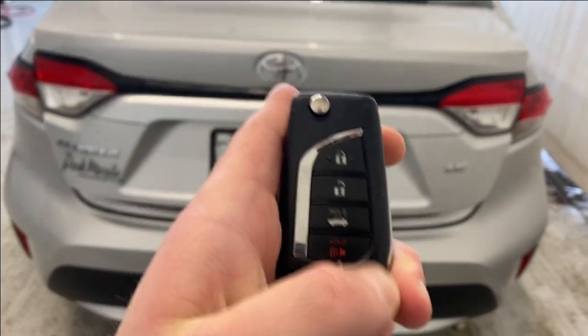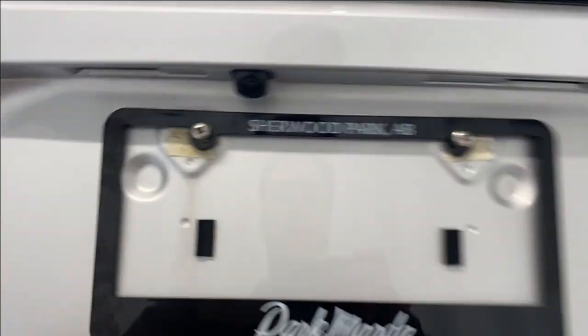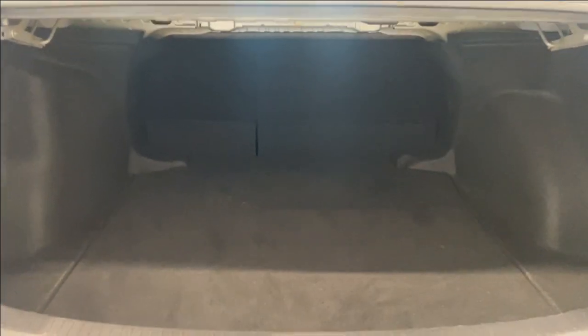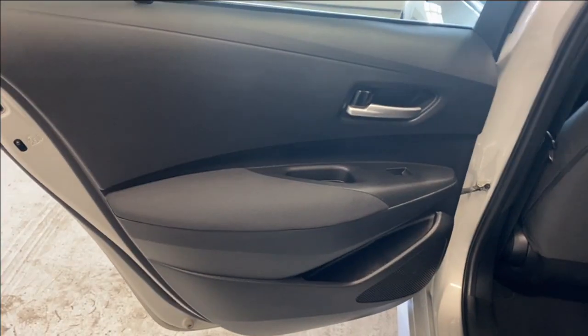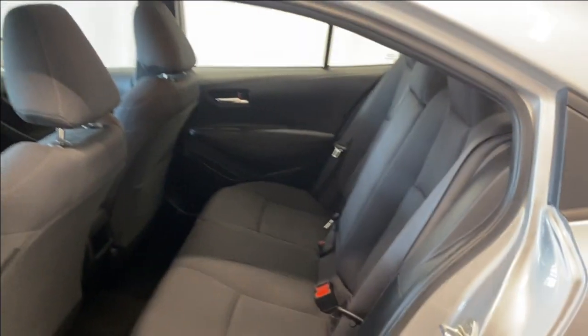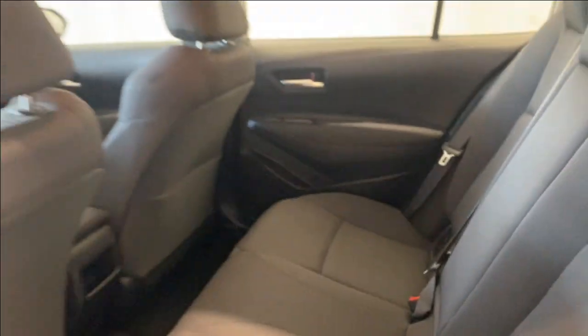We'll pop open the trunk with the button on the key fob — you can see tons of room here in the rear of this Corolla, with a 60/40 split bench seat as well. Coming into the back seats, we have a nice armrest with power windows, tons of headroom here in the rear, and the same black color upholstery as in the front. You can fold the seat down to get access to an extra armrest and two cup holders — tons of room all throughout this unit.